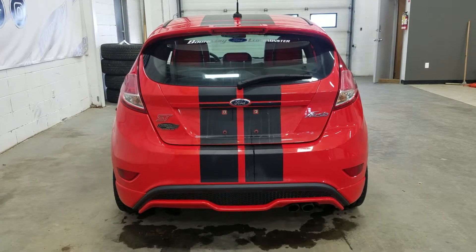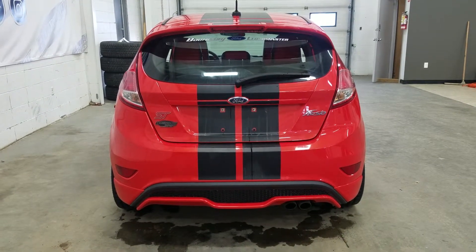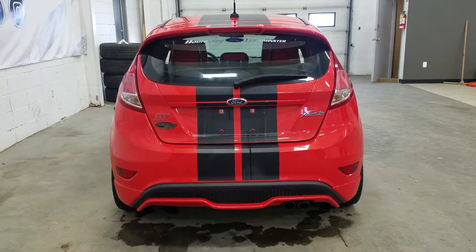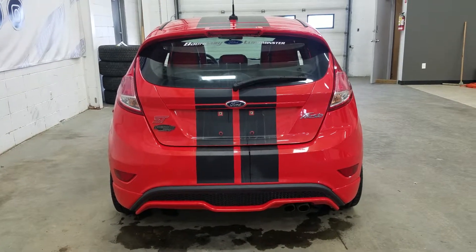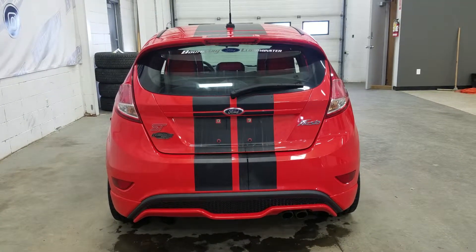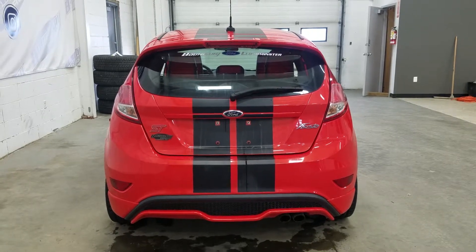At the rear we have our dual tip exhaust and a beautiful bumper. We also have our ST, Fiesta, and Ford badging, and at the rear window we have an embedded defroster, a wiper blade, and our hatchback trunk.